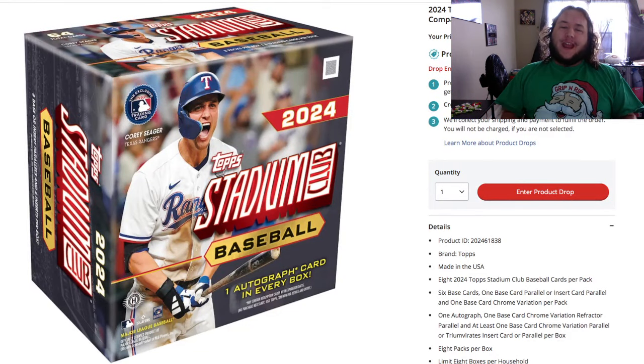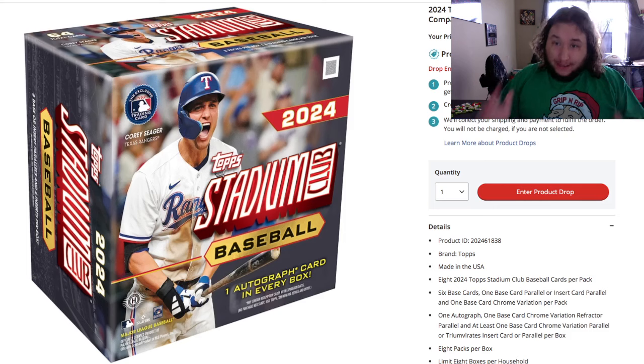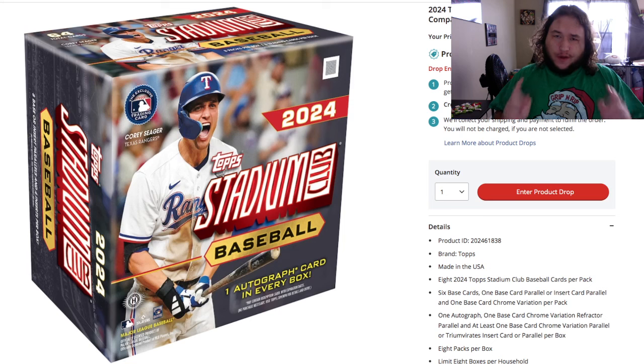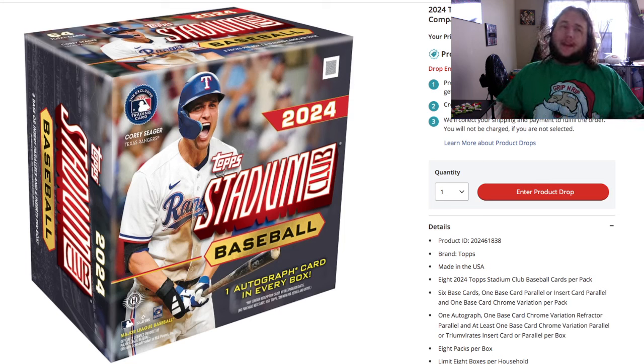2024 Topps Stadium Club officially releases today, Wednesday November 6th. In today's video I have the top 10 most valuable cards according to me. What's going on guys, it's Grip Rip.